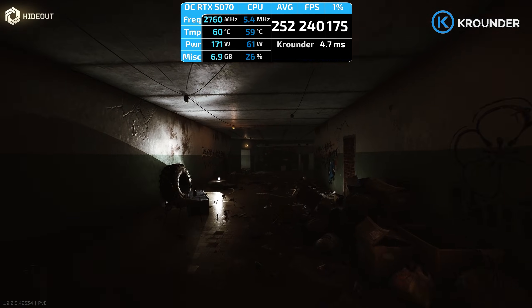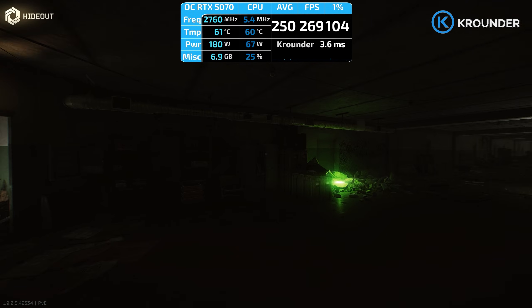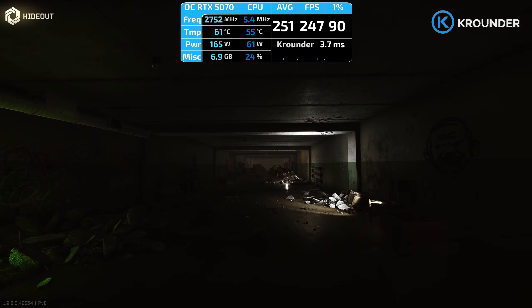I tested all modes, compared pixels, and checked reports from real users so you know which settings work before wasting time in the graphics menu. Subscribe to bypass placebo optimizations. See you in the next one!